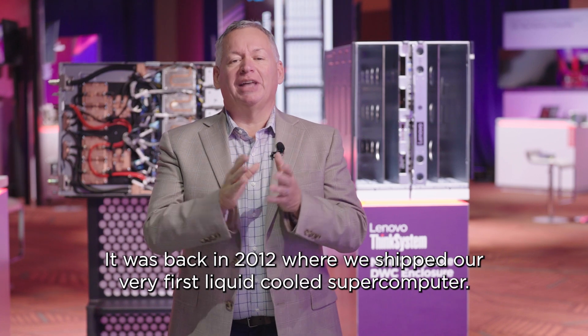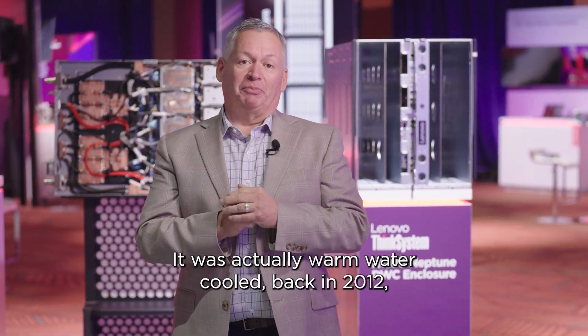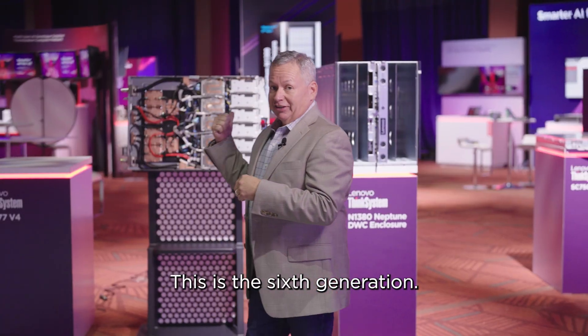It was back in 2012 where we shipped our very first liquid-cooled supercomputer. It was actually warm water-cooled back in 2012, and we've been on a heck of a journey ever since. This is the sixth generation.